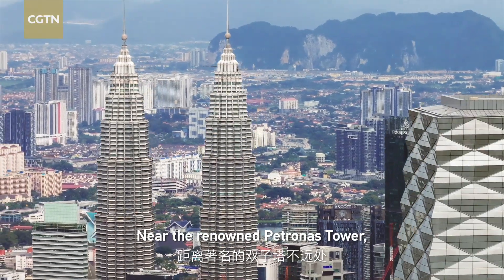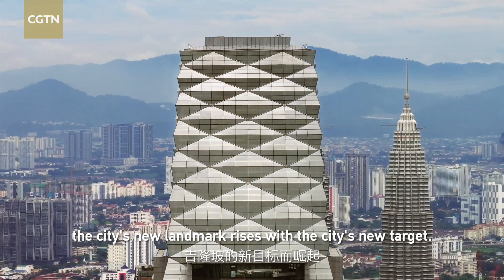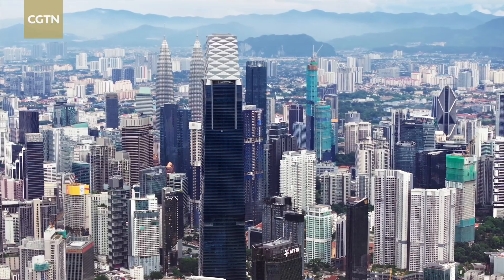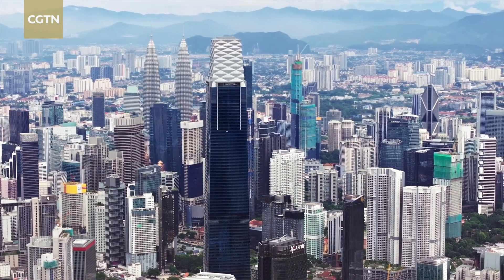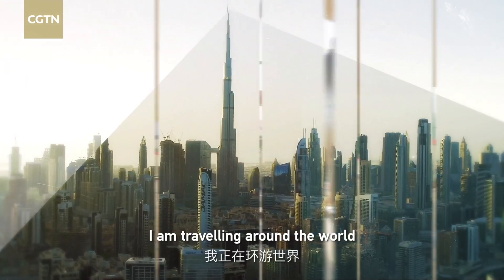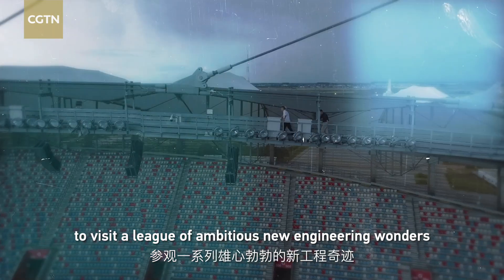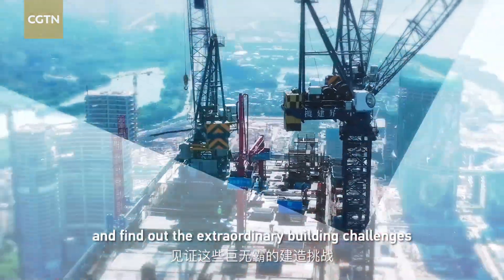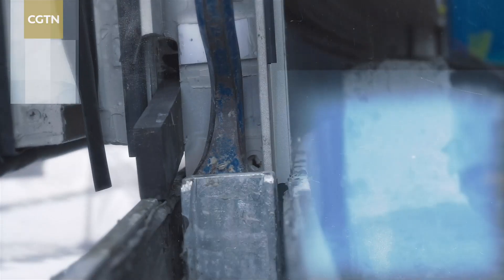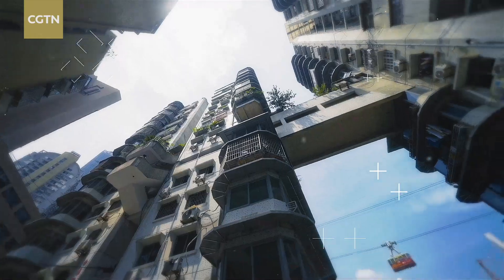Near the renowned Petronas Tower, the city's new landmark rises with the city's new target. I'm traveling around the world to visit a league of ambitious new engineering wonders, and find out the extraordinary building challenges and the intelligence given to those giants. I'm so excited!